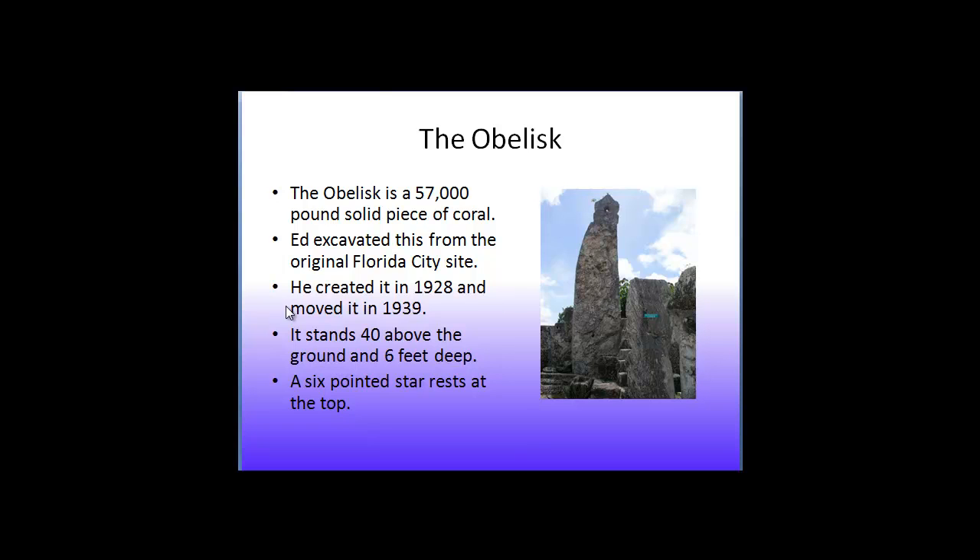The obelisk is a 57,000-pound solid piece of coral. Ed excavated this from the original Florida City site. He created it in 1928 and moved it here in 1939.